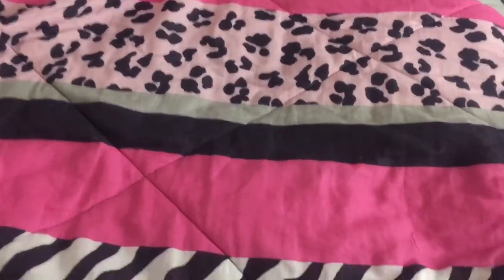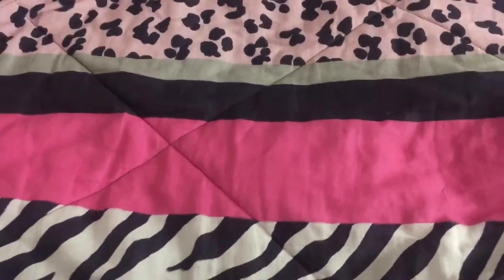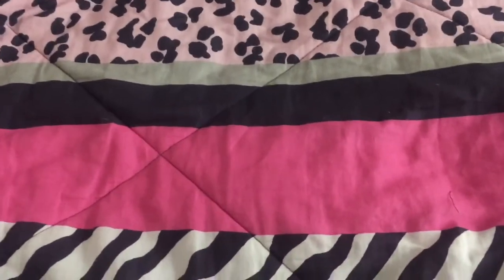Hello guys, I'm going to show you some of the things I got for Christmas this year. I'm only going to show the horsey related things I got because I feel like everything else I got was irrelevant to my channel.